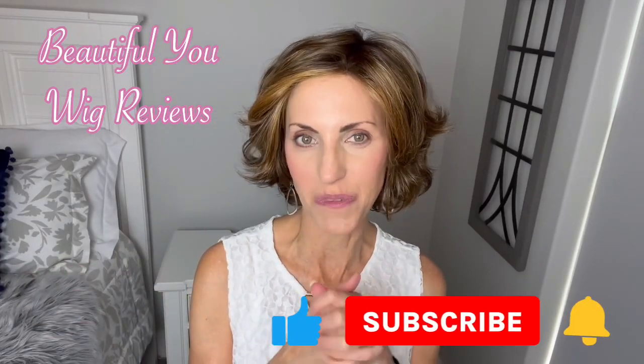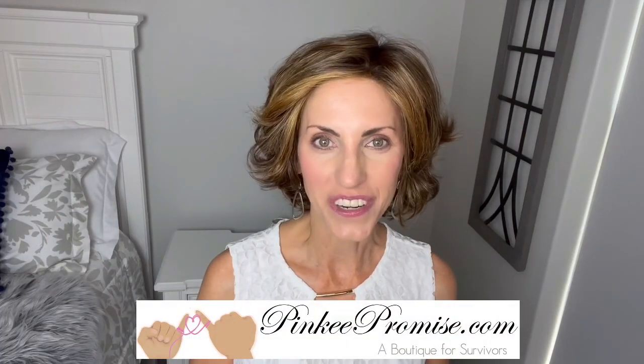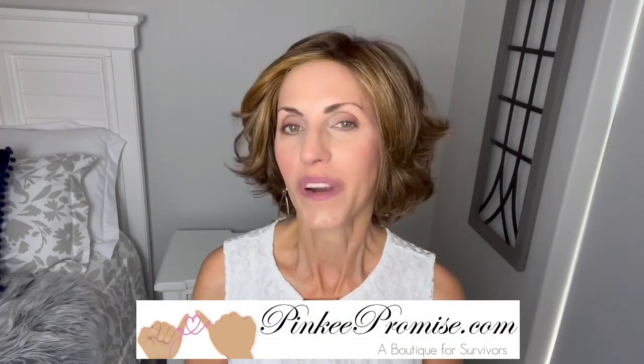Hi, welcome back to my channel. I'm so glad that you are here today. Just a quick reminder before I get started, don't forget to subscribe. I'm bringing you this wig review today for PinkyPromise.com. We're going to take a look at a brand new style by Gabor today. This is Gimme Drama and the color on this one is Shaded Hazelnut 829SS.